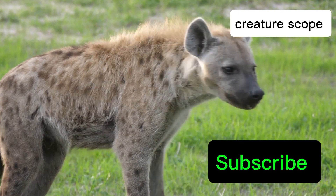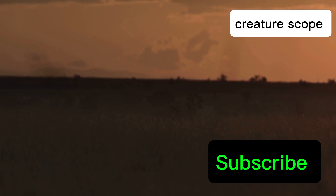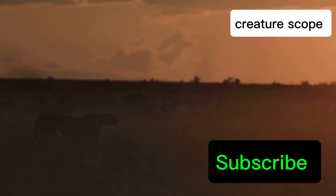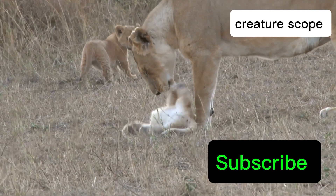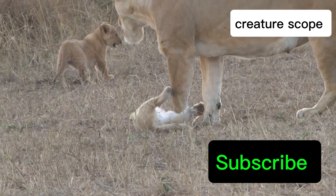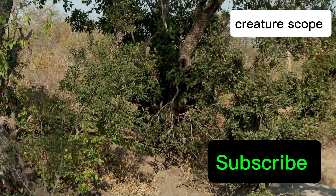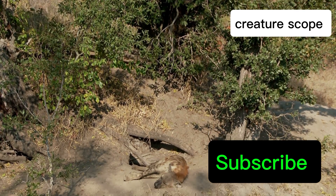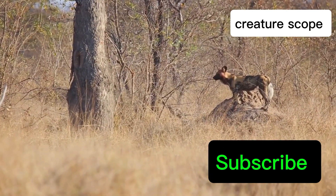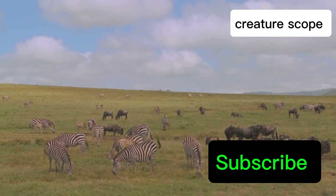Thank you for joining us on this exploration of the female spotted hyena's reproductive system. Their story, a testament to the power of adaptation and the diversity of life on Earth, challenges our understanding of the natural world. The female spotted hyena, far from being a biological anomaly, embodies the incredible resilience and adaptability of nature. Their unique anatomy, complex social structure, and unwavering determination to survive serve as a powerful reminder of the extraordinary diversity of life on our planet. Stay tuned for more fascinating insights into the animal kingdom, where we will continue to uncover the secrets and wonders of the natural world.